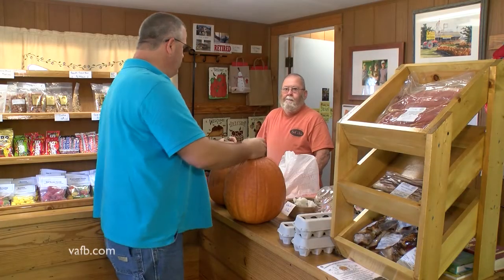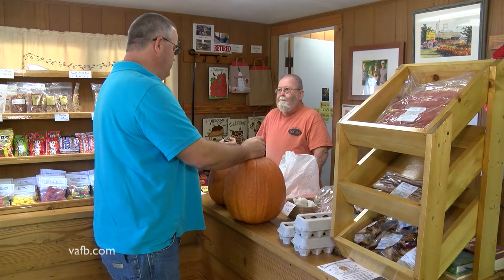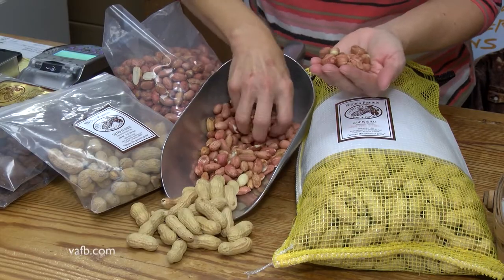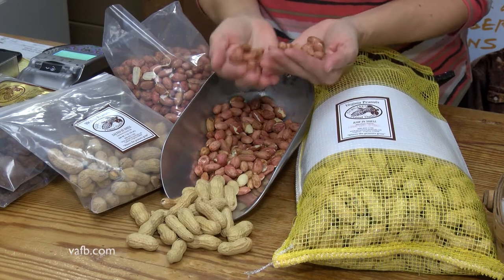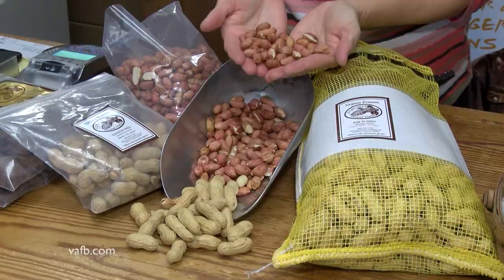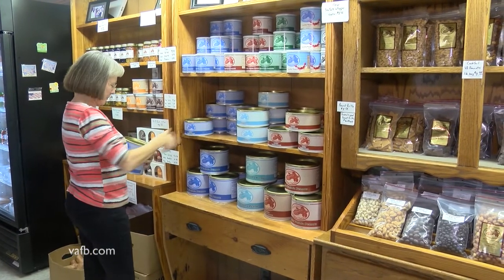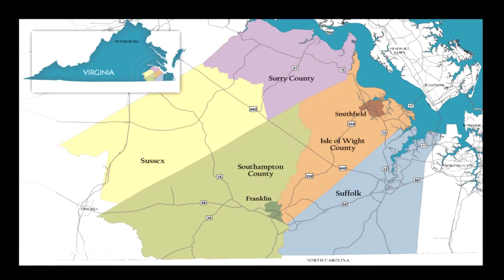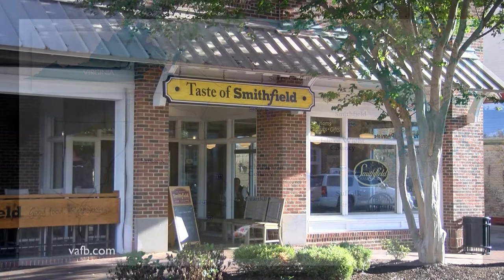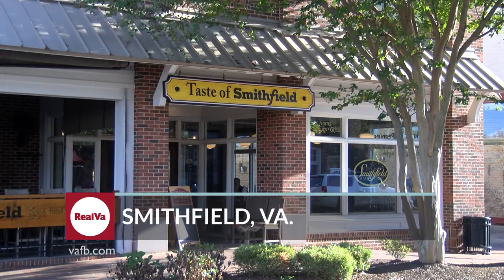Gerganes says lots of folks stop by her store when they see the pumpkins and produce out front, and they usually also end up buying peanuts. She's always glad to explain how peanuts are grown below the ground level and are technically a legume, not a tree nut. The Salty Southern Route has 18 planned stops in the five Virginia counties where peanuts and pork are king. One key location is Smithfield, home to the world's largest pork producing company, Smithfield Foods.